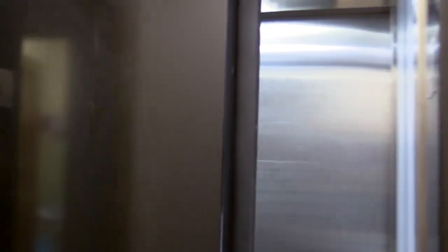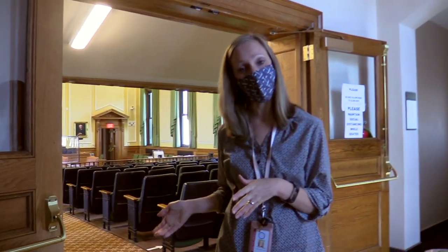Inside the historic courthouse, once you've been screened by security, you'll enter the rotunda area — that's where we are right now. You'll go down the hall and up the stairs or the elevator to the second floor and that's where our courtroom is. Once you reach the top of the stairs, you'll see the Superior Court courtroom behind me.